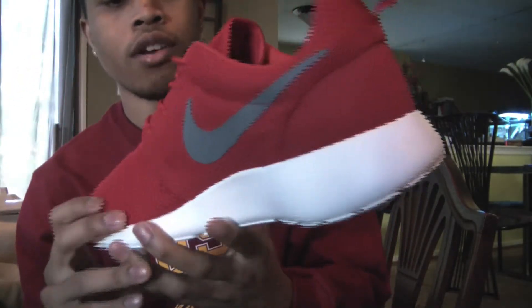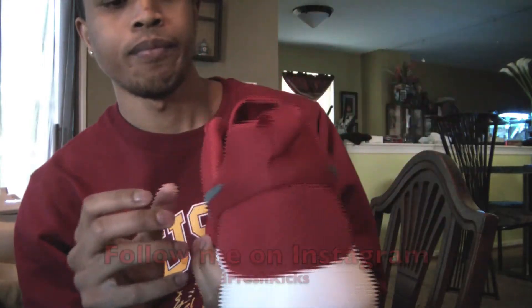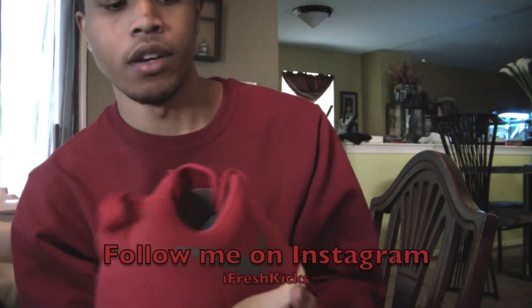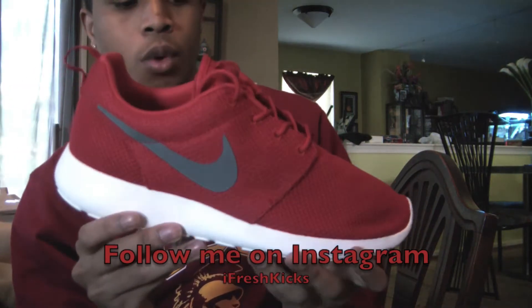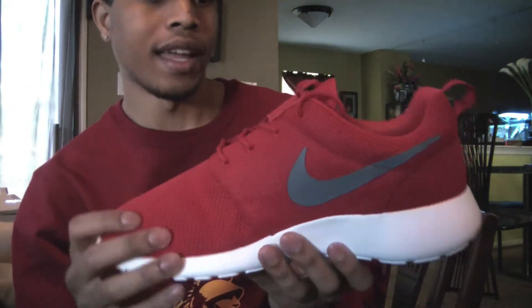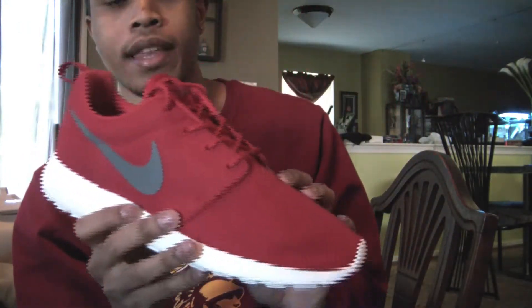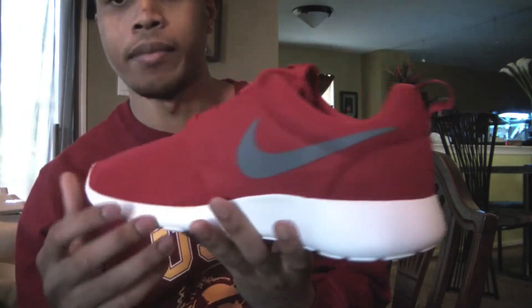So the sneakers are the Nike Roshe Runs. I saw somebody tweet on Twitter that Zappos was having a sale for these. They had the three original colorways for $50 each. At first I wasn't really buying into the hype of the Roshe Runs because I wasn't seeing why people were so hyped about them. But after seeing it for $50 I went ahead and got them.